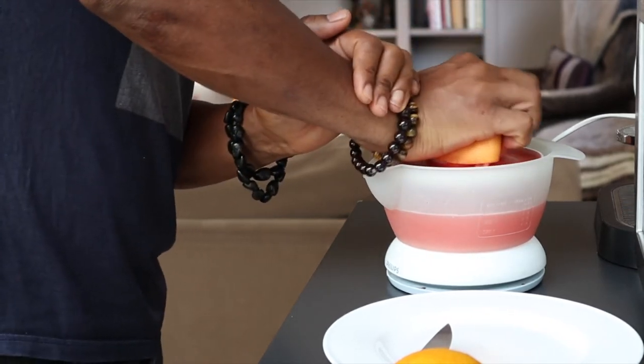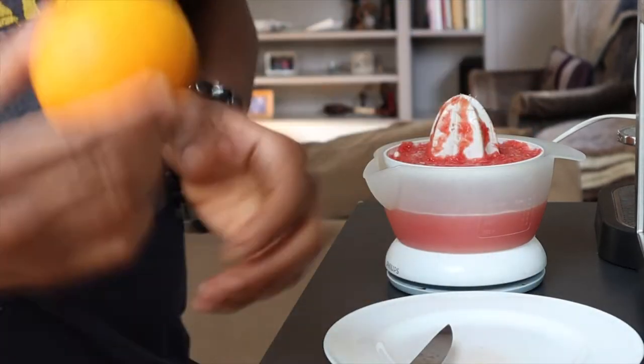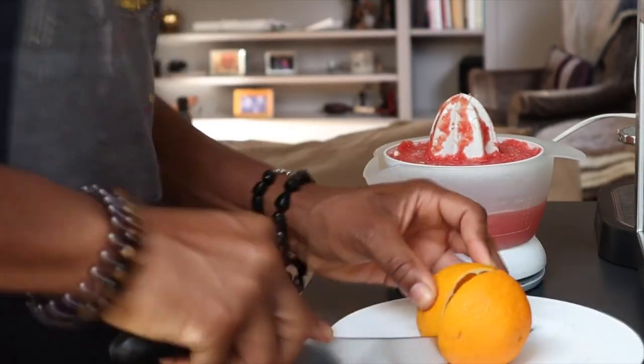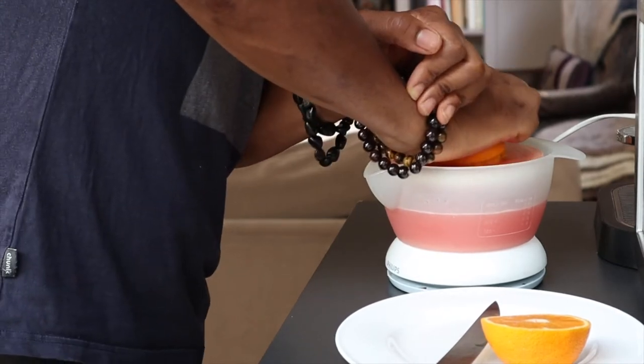Benefits of orange: boosts immune system, excellent source of vitamin C, prevents high blood pressure, lowers cholesterol, controls blood sugar levels, alkalizes the body, promotes healthy eyes, reduces risk of stroke, helps repair your body, helps prevent diabetes.